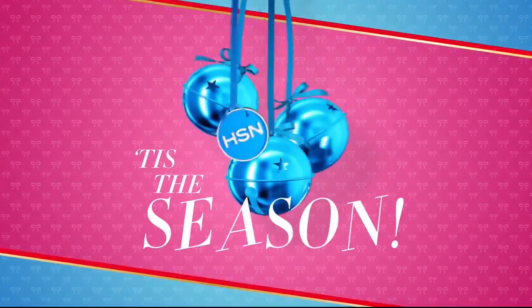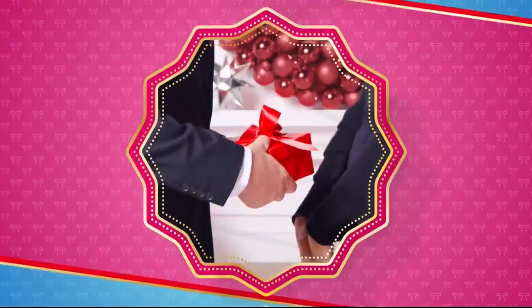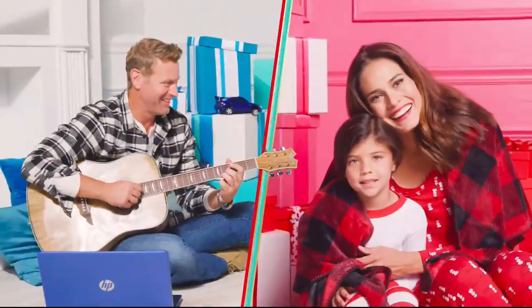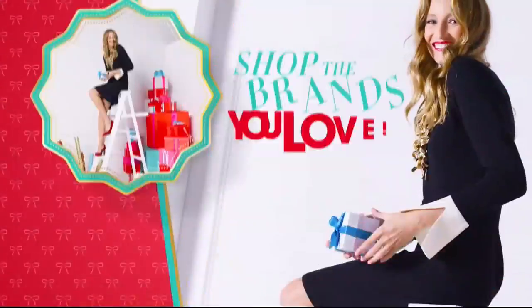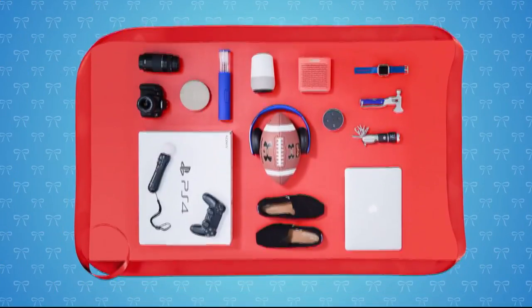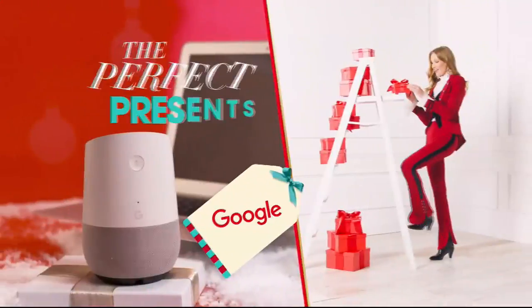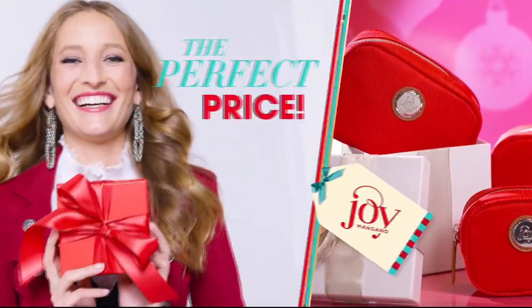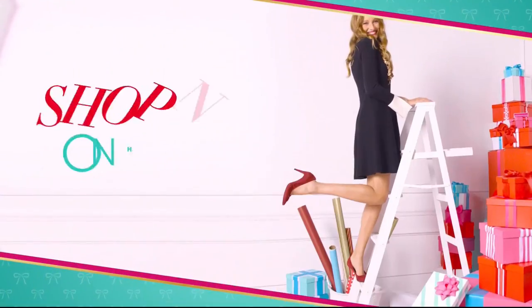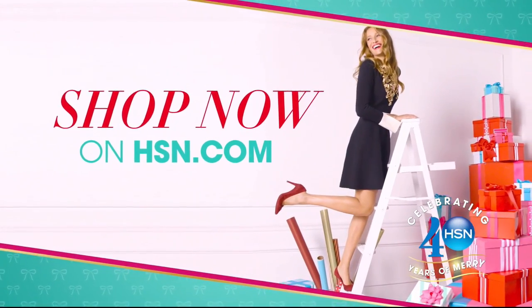Tis the season — HSN is here to make shopping for the holidays more merry. Find the perfect gifts for everyone on your list. Shop the brands you know and love: HP, Bose, Too Faced, Toms, Nintendo, and Curtis Stone. No matter who's on your list, HSN has got you covered. The perfect presents at the perfect price — more gifts, more brands, more merry. Shop now on hsn.com.